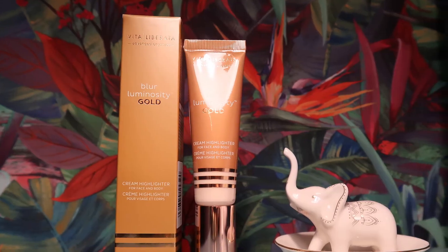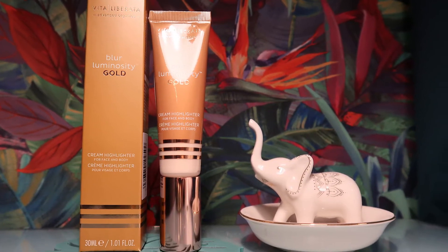The next product is from Evita Liberata — not a brand I've heard of either.